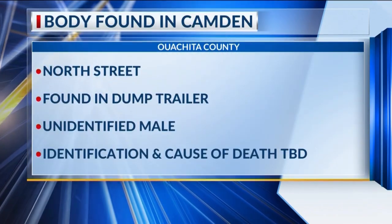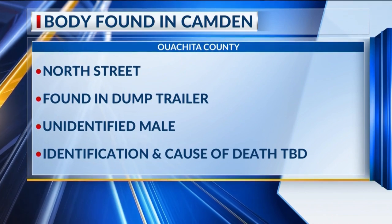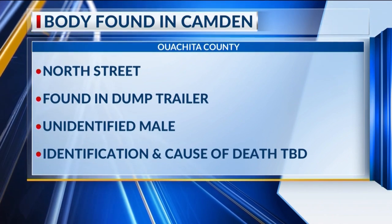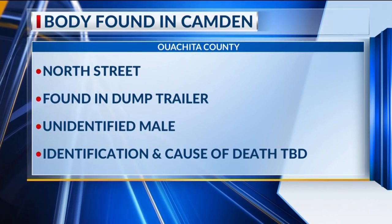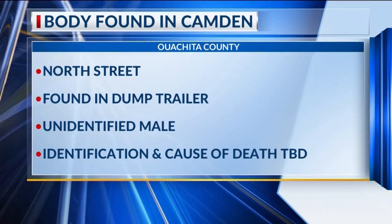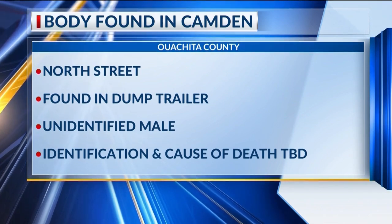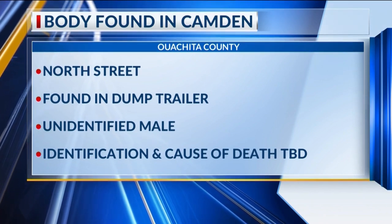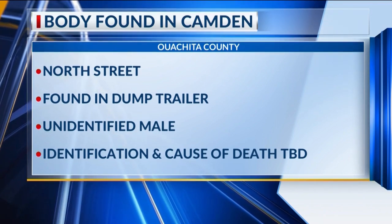Staying in crime news, Walshita County Coroner Todd McCater was called to North Street for an unattended death. A body was found in what he calls a dump trailer. There was no ID on the man, but he is suspected to be around 50 years old. His body has been sent to the state medical examiner's office for identification and to determine the cause of death. The coroner says the body had been there between four and five days before it was discovered.